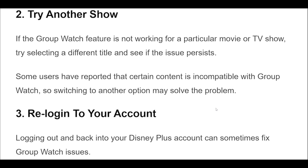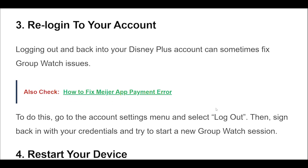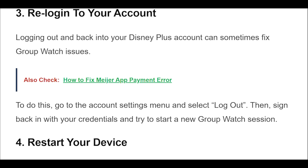Logging out and back into your Disney Plus account can sometimes fix group watch issues. To do this, go to the account settings menu and select log out. Then sign back in with your credentials and try to start a new group watch session.